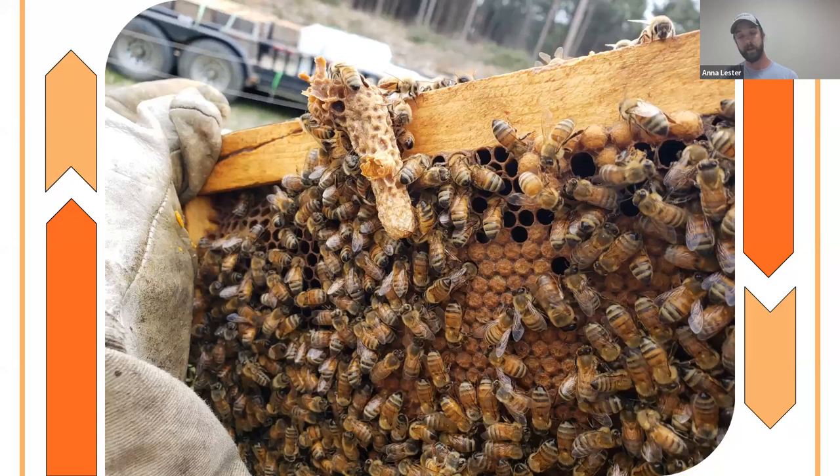When we split, we're creating an artificial swarm — we take about half the bees and brood away from the original hive and put that into a different box. Then either you add a queen to it through various methods, or you let them create their own queen like they would have done naturally.